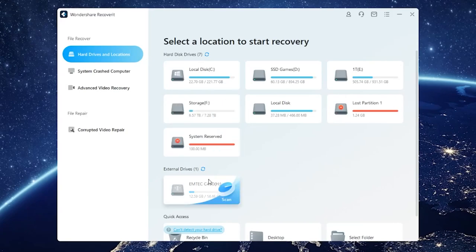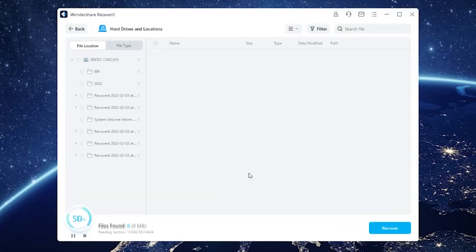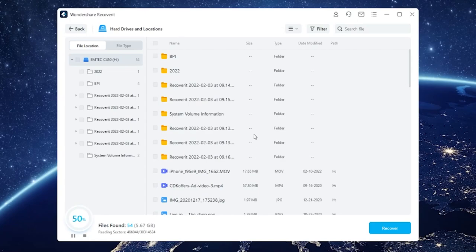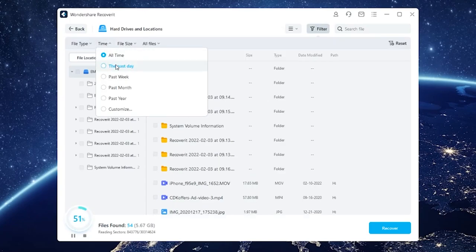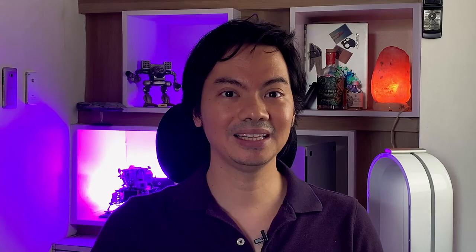Next up is to scan the drive where the deleted file is located. Recoverit goes in real deep — I got my current PC around 2016, and I was seeing old files from way back in 2016 from the very first time I started using my current setup. There's also a deep scan option, which means the software will take its time to really figure out what deleted files are on the drive and whether they can be recovered.